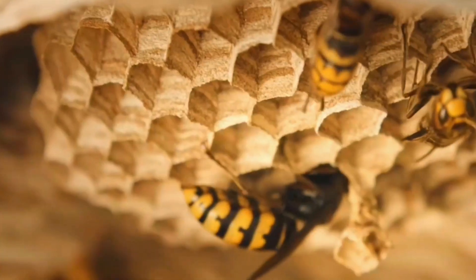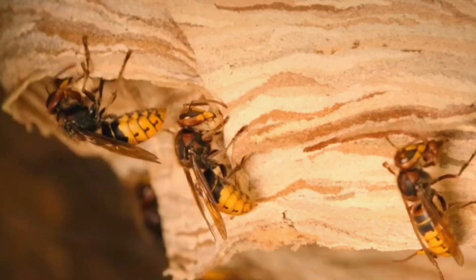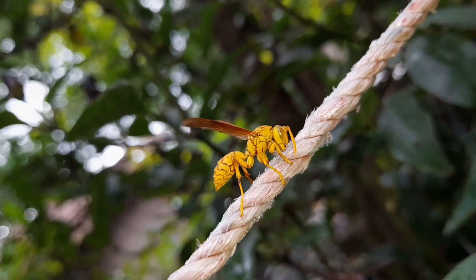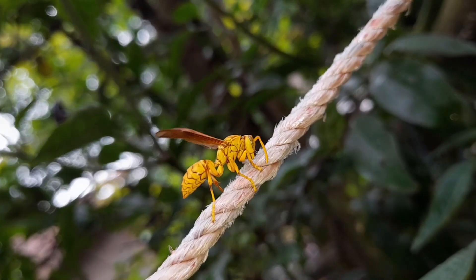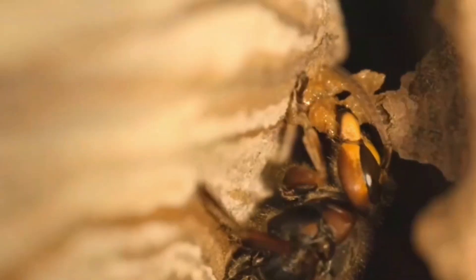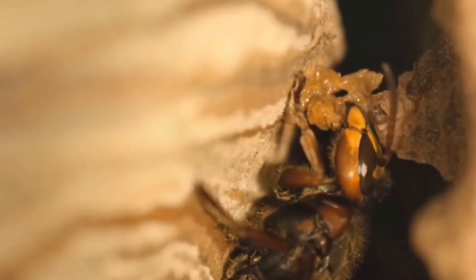To make her nest, the wasp collects fibrous materials — things like wood fibers, plant stems, dried leaves, paper, cardboard, and even old rope fibers. She chews these materials with her powerful jaws, mixing them with saliva to create a soft, pulpy substance, kind of like natural paper mache.